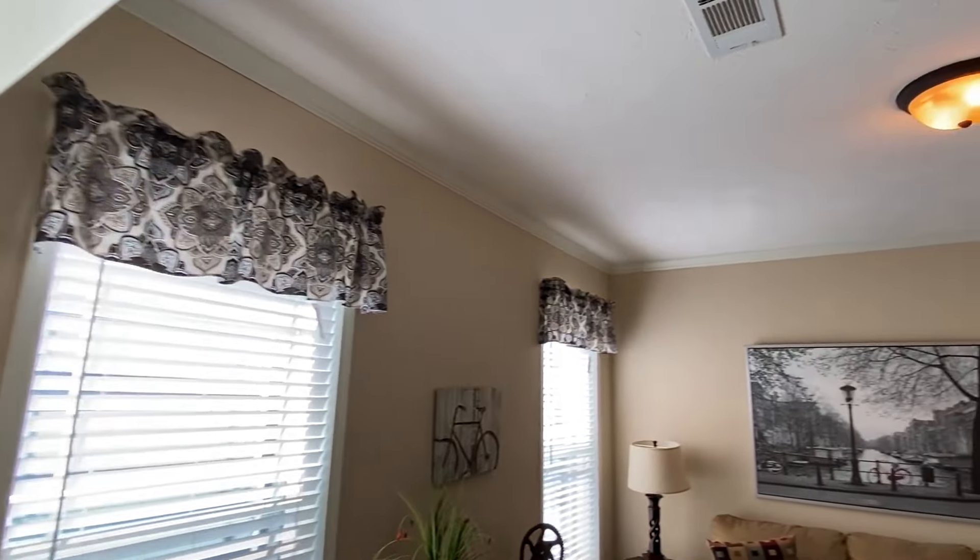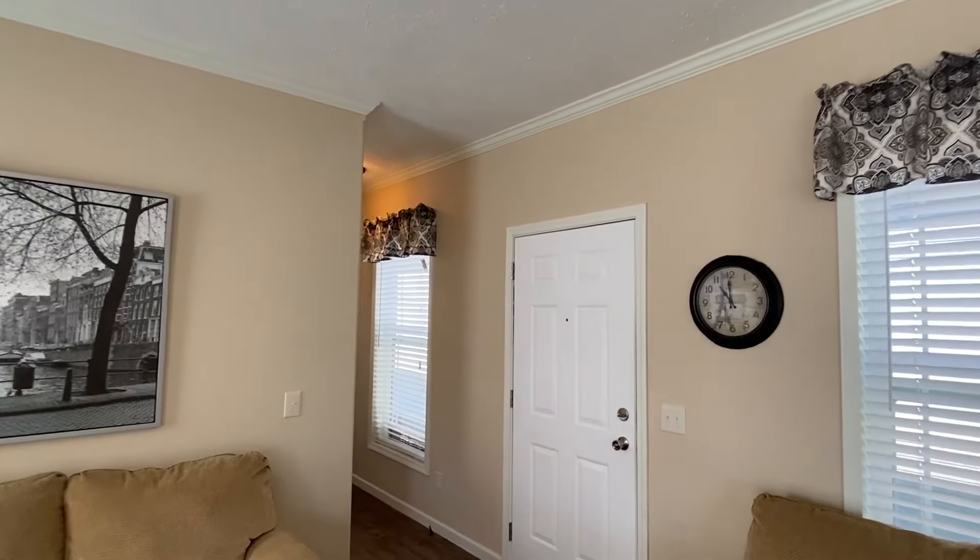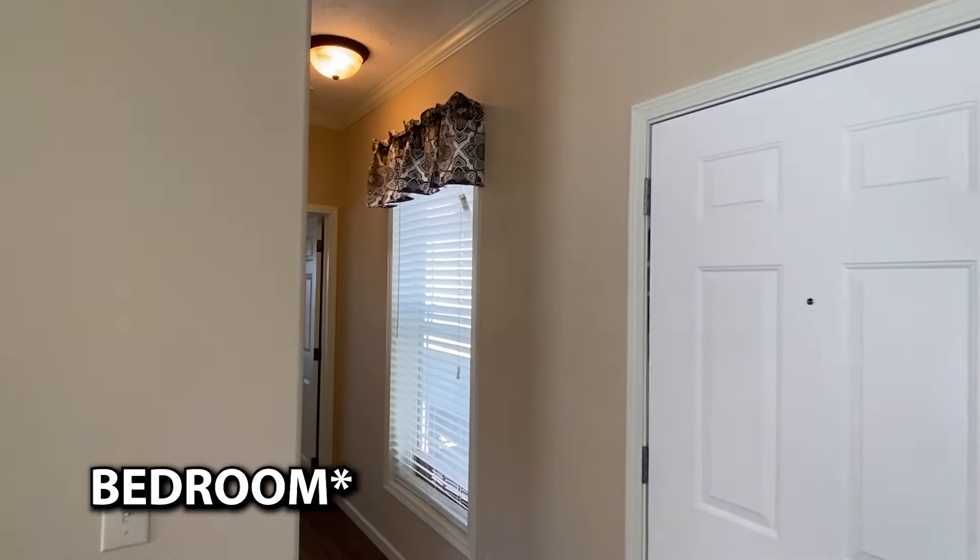Now that we've seen the kitchen, notice we've got overhead ducts. We're going to head down here and look at the guest bedrooms, and we'll finish up with the master.